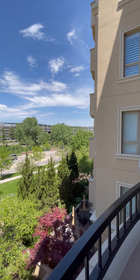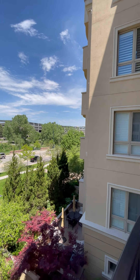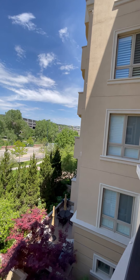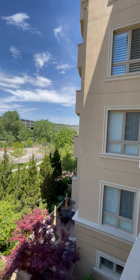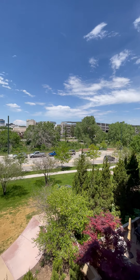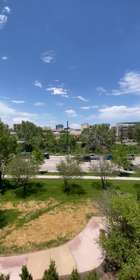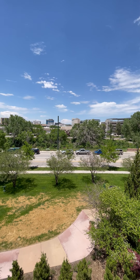Welcome to 2500 Cherry Creek Drive South. This is the Portico. This would be Unit 315, so you'd be on the third floor. Looks like there's about six floors in this building. This is the view from the balcony of Unit 315 — it's lovely. You can see across the street is Cherry Creek Mall, so access to Cherry Creek is just a minute away.